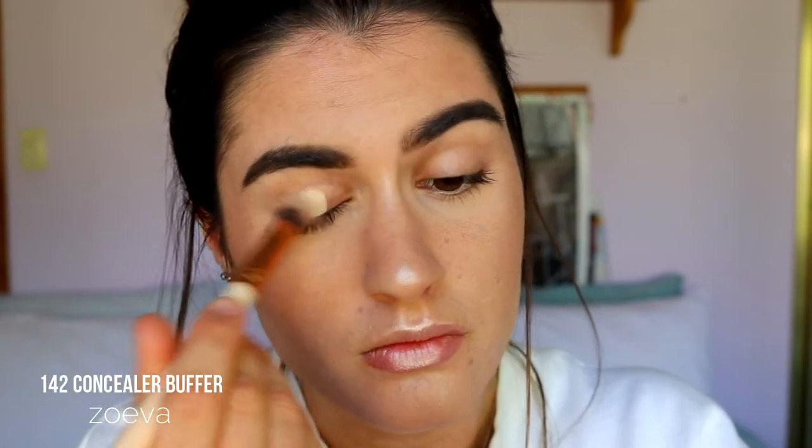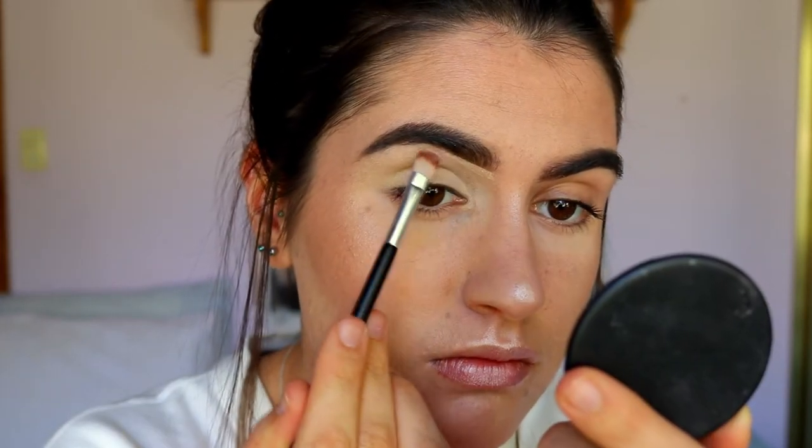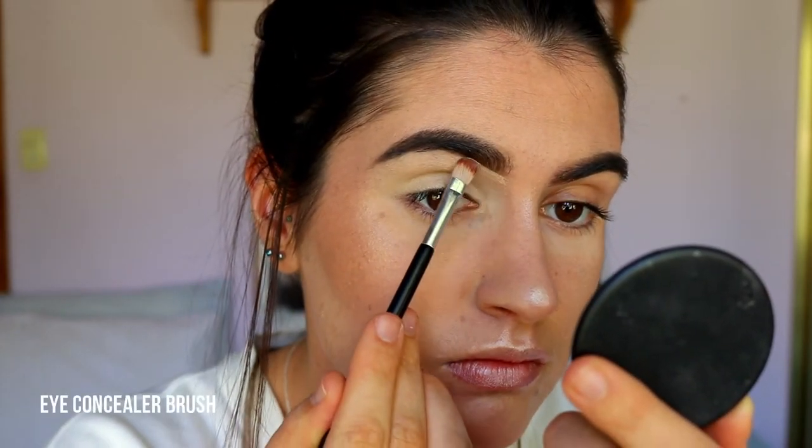I'm not going to be doing just one eye today — I thought I'd do both. I'm going to prime my lids. You probably already know what I'm going to use, I'm not even going to bother saying it — I'll just let you guess. So I'm going to prime my lids and also conceal them, and carve out my brows. My head is just everywhere today.